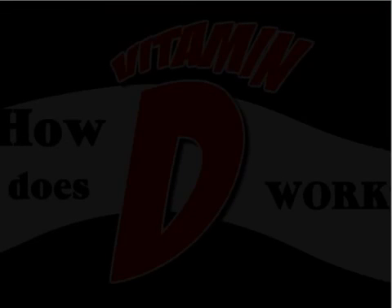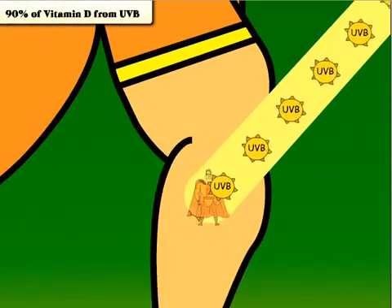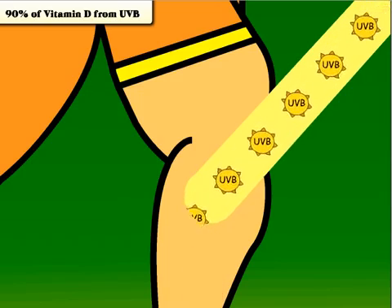Hundreds of studies have shown how vitamin D can prevent as many as 30 different kinds of cancer. Vitamin D is actually a hormone, and its primary function is cell management. In fact, more than 90 percent of this important hormone is created when your skin is exposed to UVB light.